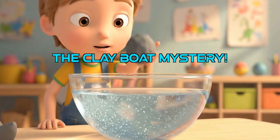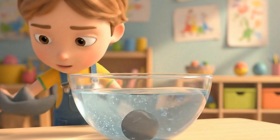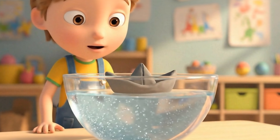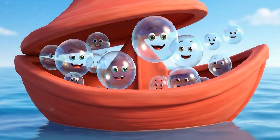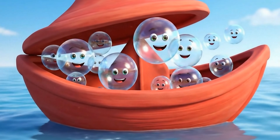Grab a ball of clay, drop it in water — splish, splash — it sinks. But reshape that same clay into a boat? Wow, it floats! You didn't change its weight. Your clay boat floats because its shape pushes out lots of water, and there's air inside its bowl. Air is super light, making the boat lighter for its size.